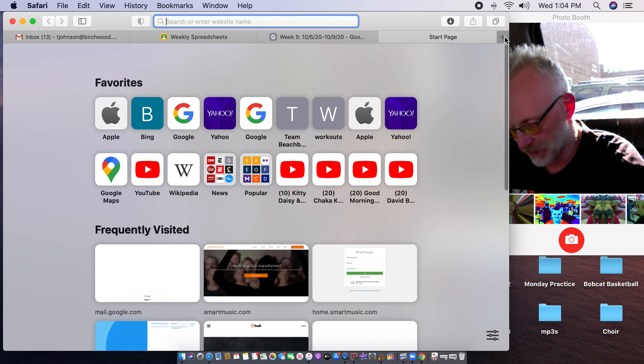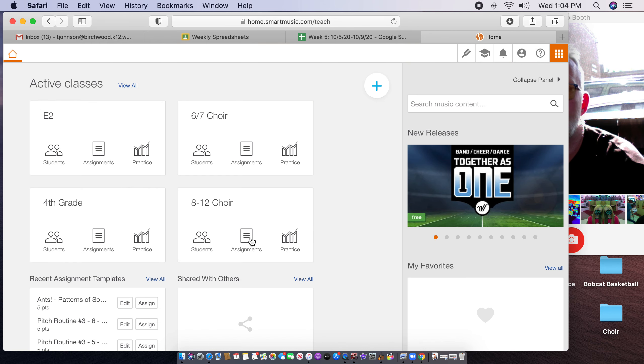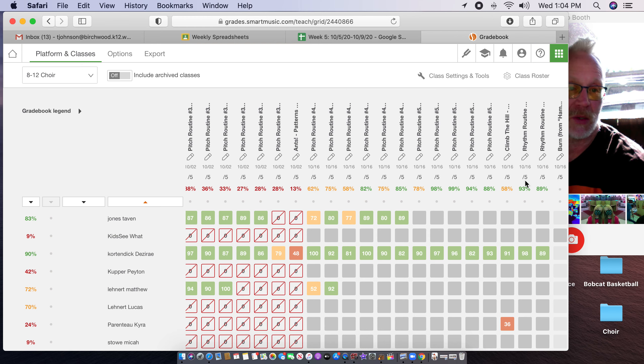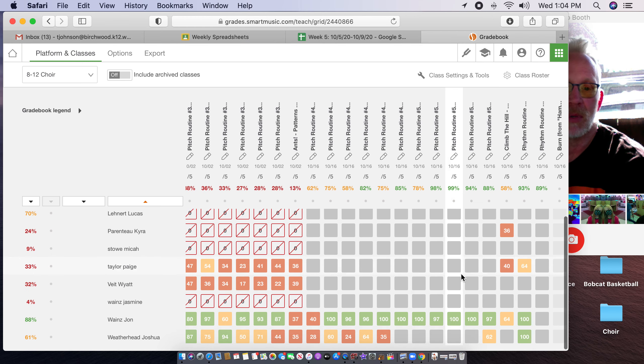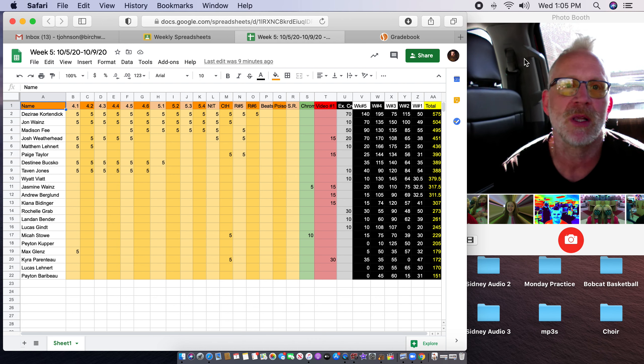After Edpuzzle, I go down and check music theory dot net. I look at whether you sent me any code. If I don't see any codes, I go in and look for class comments. I see Jazz, John, Andrew, and Destiny sent me a bunch of stuff. If I don't see anything there, I'll go into the instructions on that assignment. Lucas sent one here, and Landon sent three here. So there are three ways I can find assignments on music theory dot net — doesn't matter how you send it to me, I will find it.